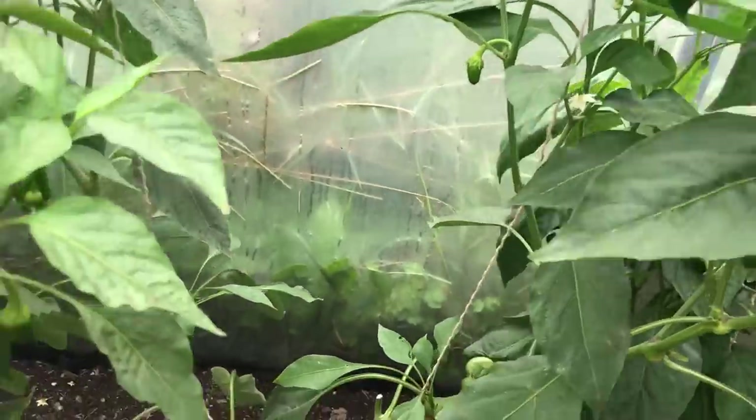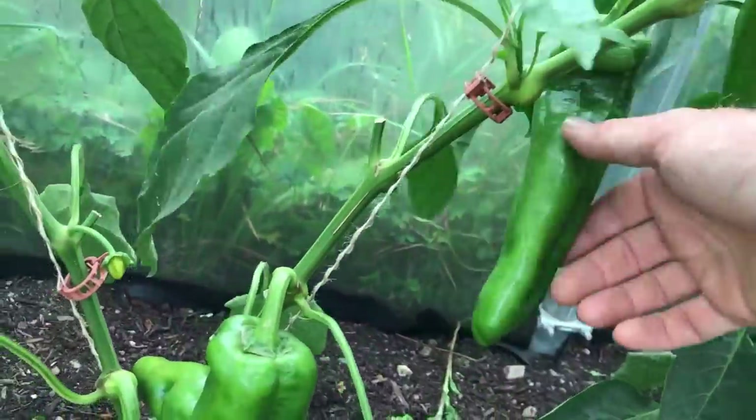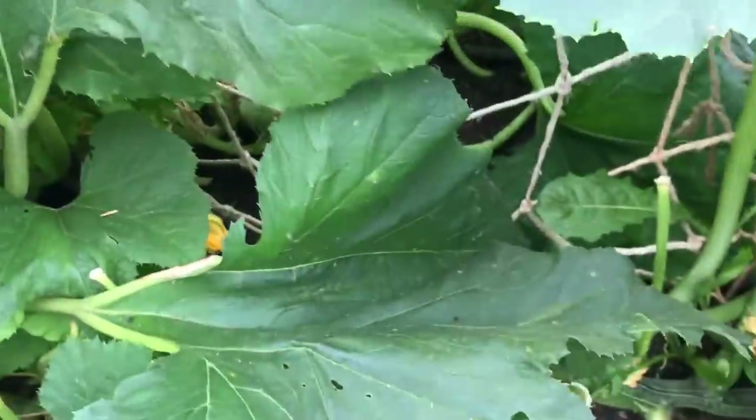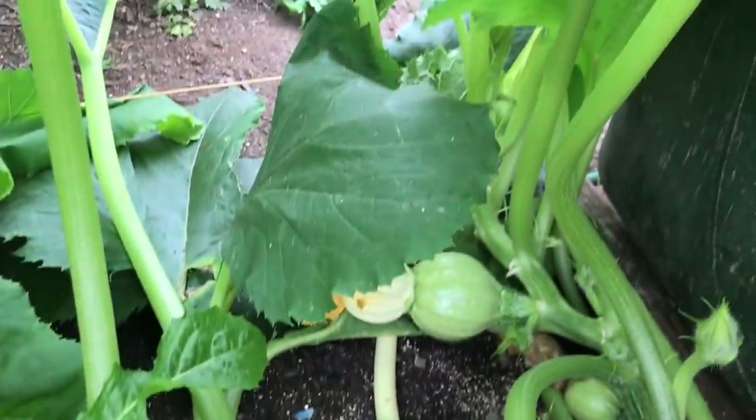But I have struggled with some vegetables more than others, never feeling that they have been successful enough. Some I have given up on, and others I have continued to grow but as a secondary crop, not growing too much of it, but hoping to harvest enough to make it worthwhile, and perhaps eventually figure out what I could do to improve things.